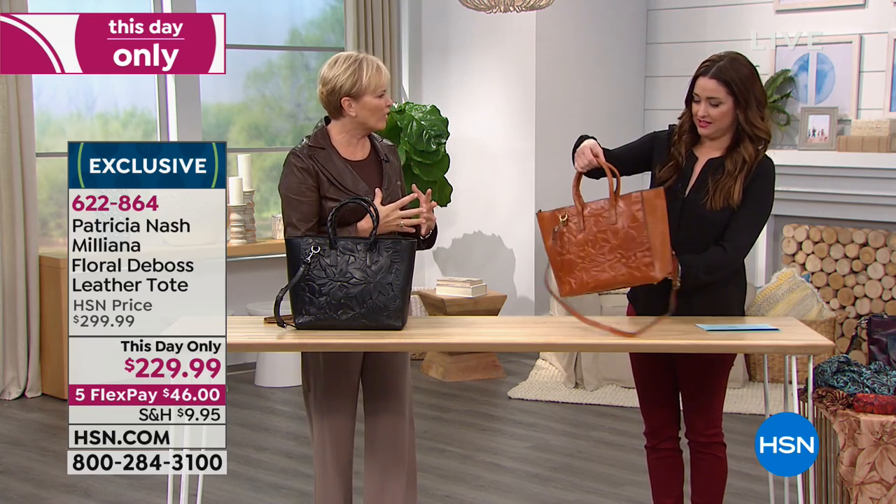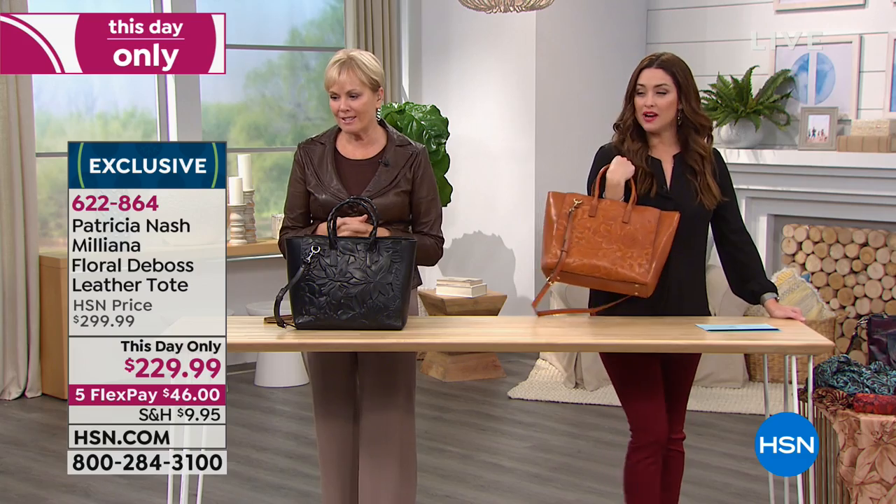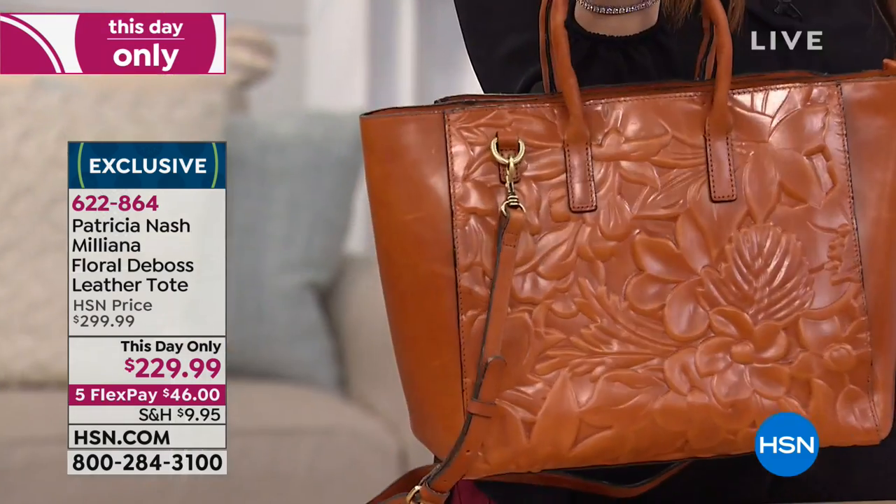I think it's just breathtaking the way it looks - it just looks like it's carved. It does. It's just gorgeous. And the bag's not heavy.